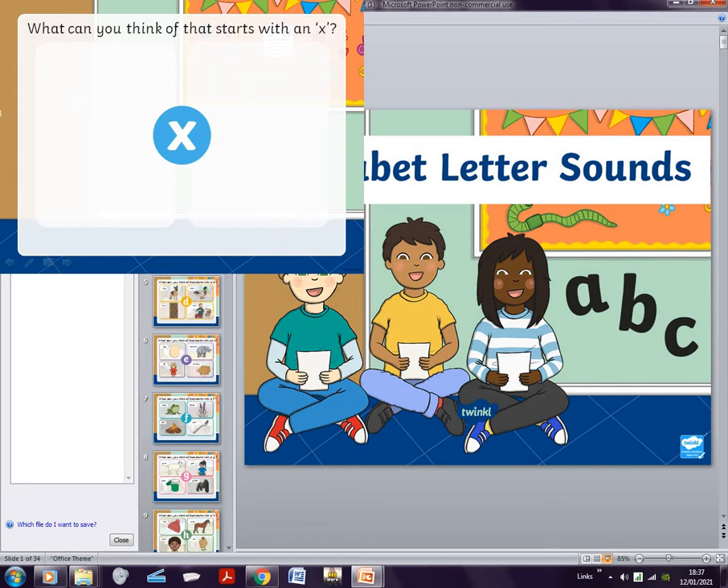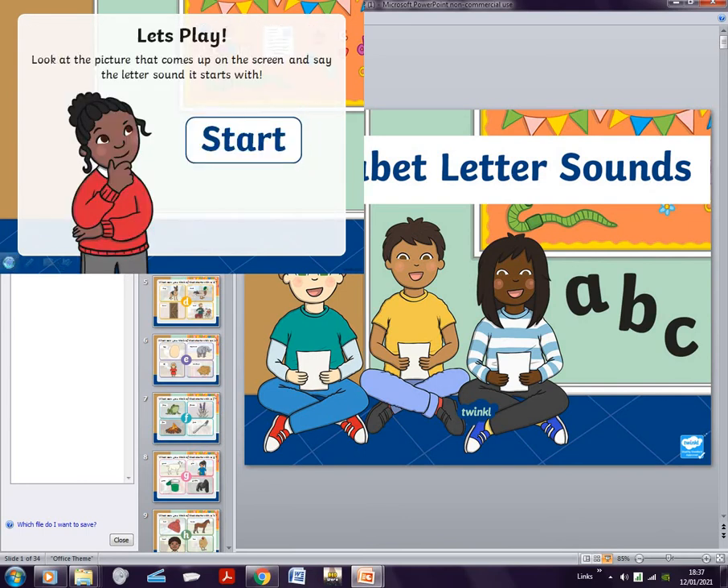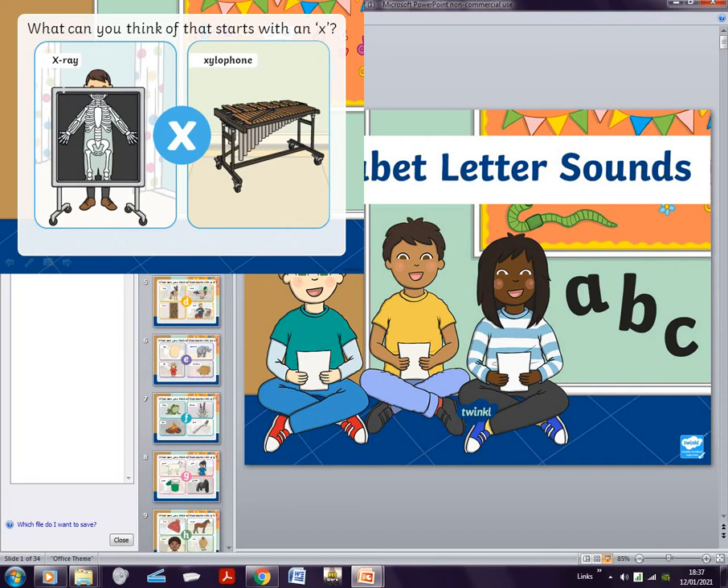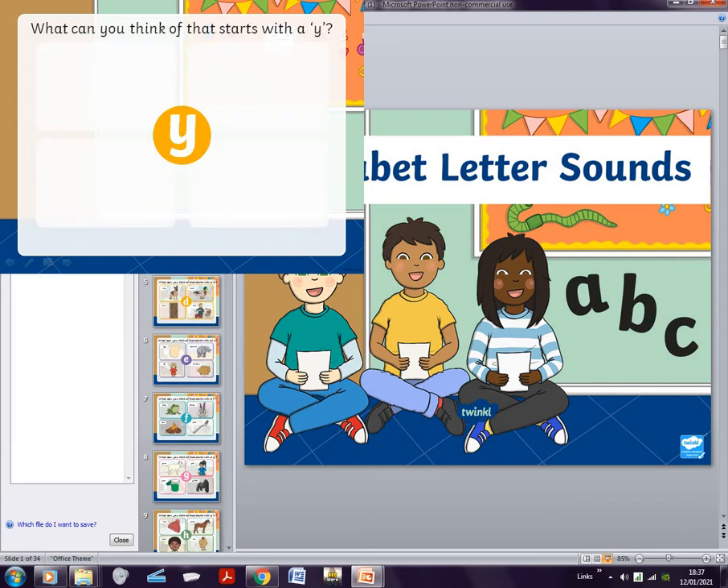Why aren't there any effects on this one? My computer's frozen. Okay, hang on. Where's X? X-ray, x-ray... xylophone — I don't know how to say it.